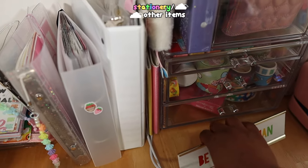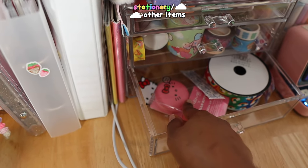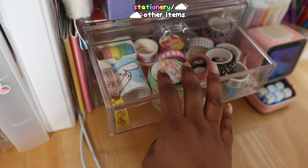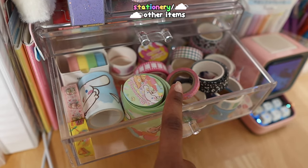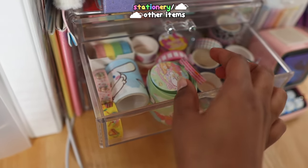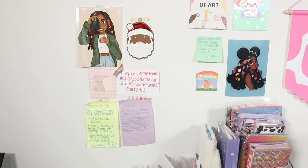Moving on to the drawer organizer section: the bottom one I just added a band-aid because I get cuts on my hands from my cat. I have my Hello Kitty lip balm, a rainbow ribbon I got from Hobby Lobby, and then my washi tape drawer. I have cinema roll ones, pink ones, plain ones, gradient ones, colorful ones, black and white ones — I really like using washi tape. Then I have my Stabilo Boss six-pack of pastel markers.